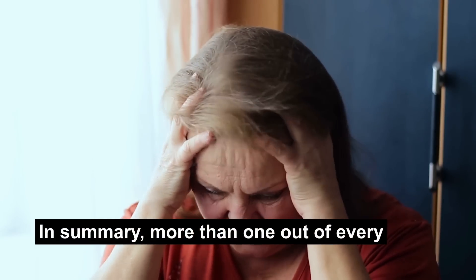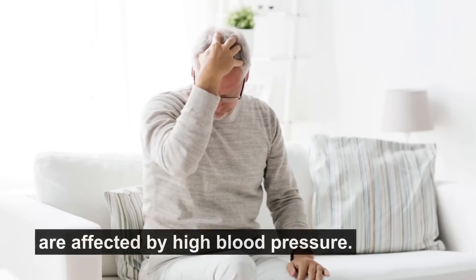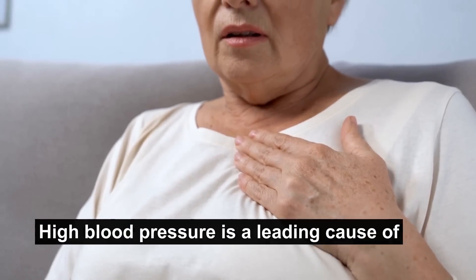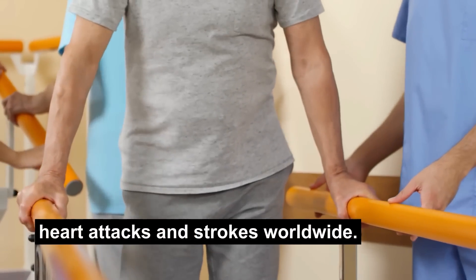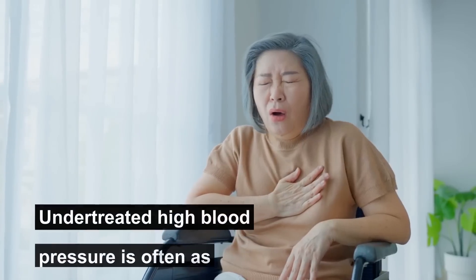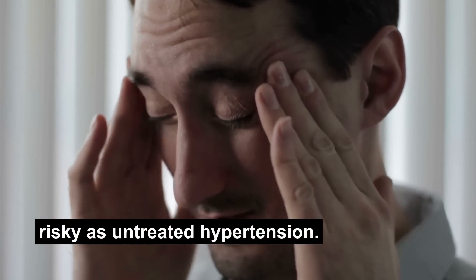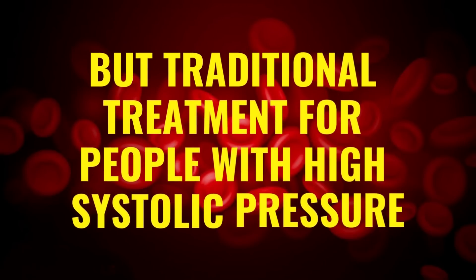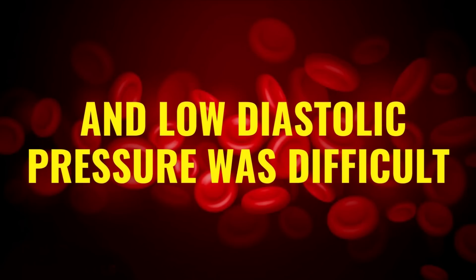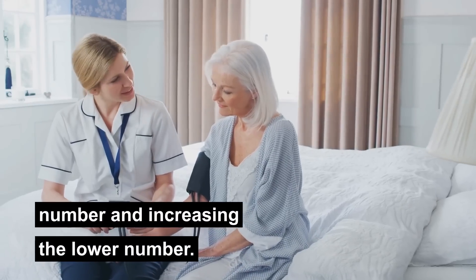In summary, more than one out of every five women and one out of every four men are affected by high blood pressure. High blood pressure is a leading cause of heart attacks and strokes worldwide, and it can also affect the brain and the kidneys. Undertreated high blood pressure is often as risky as untreated hypertension. But traditional treatment for people with high systolic pressure and low diastolic pressure was difficult — doctors had to balance between lowering the upper number and not dropping the lower number too far.